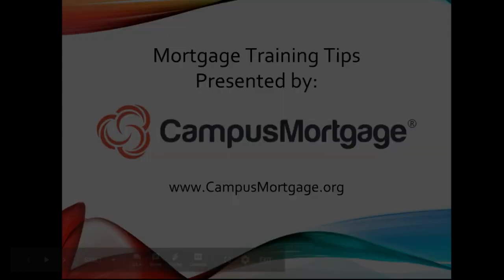Hi and welcome to Campus Mortgage, the mortgage industry's leading provider of underwriting, processing, quality control, servicing, and closing training.